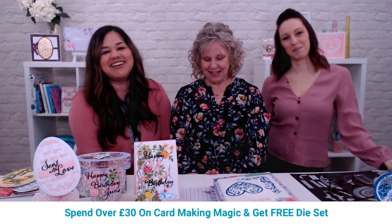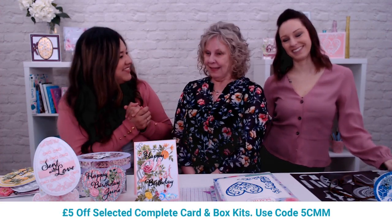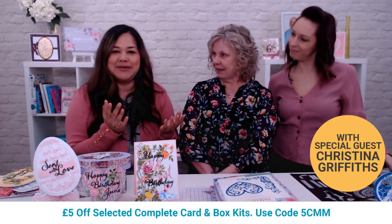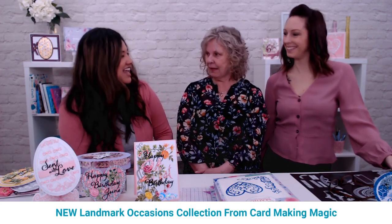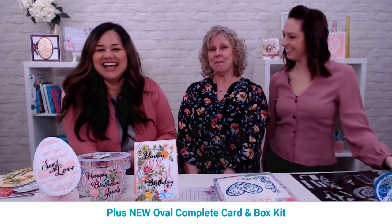Hello, welcome to the Craft Stash live broadcast. I'm Jeanette Lane, and I'm here with Christina Griffiths and Lou Collins. Today is a very special bittersweet live broadcast — it's my last live broadcast, and I guess your first broadcast too, Lou. Lou is going to be the new Craft Stash live host.